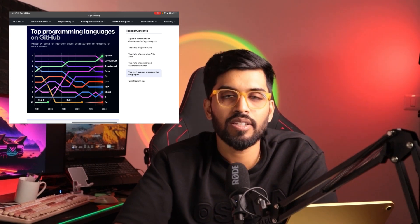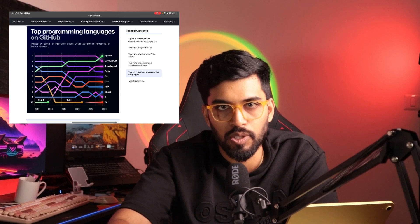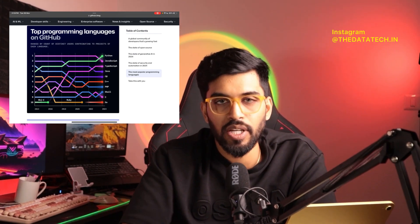Apart from stats, another important factor when choosing a language is understanding its use cases — what technologies and frameworks support it. For example, if you're learning Python for data science but don't get a job in data science and instead get a front-end opportunity, your Python learning shouldn't go to waste. Make sure the language you choose is useful across multiple domains, like web development as well.